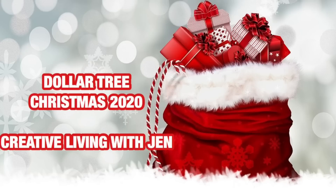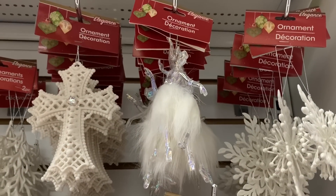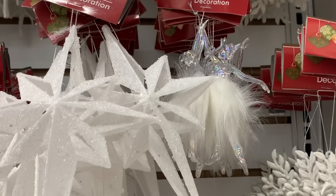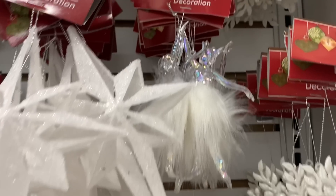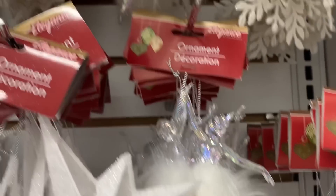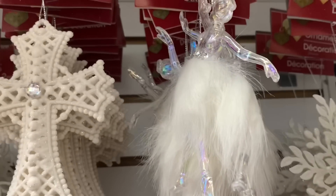Welcome back, YouTube friends, it's Jen! I cannot believe it — I went into Dollar Tree today and was not expecting to find more new Christmas yet, but they had Christmas ornaments started. I found some very exciting new stuff. I can't wait to share with you guys, so we're going to just get started. I love how they've organized everything — we'll do a scan over to start.